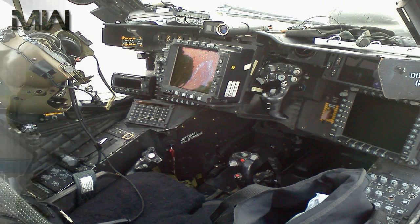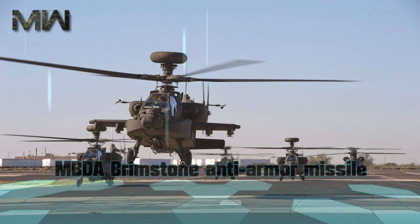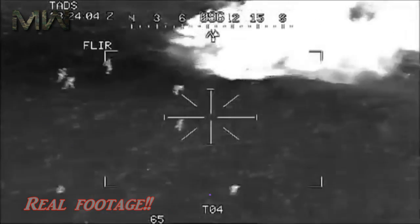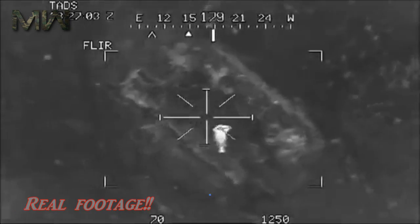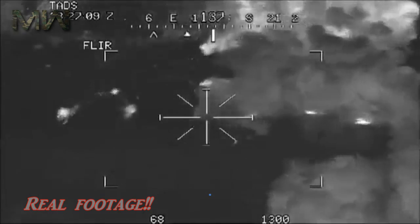On 14 July 2016, it was reported that the AH-64 had successfully completed testing of MBDA Brimstone anti-armor missiles. U.S. Apaches served in Operation Enduring Freedom in Afghanistan from 2001. U.S. AH-64Ds typically flew in Afghanistan and Iraq without the Longbow radar, in the absence of armored threats.